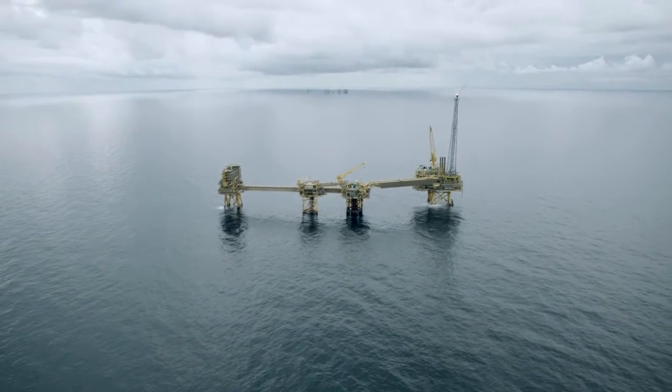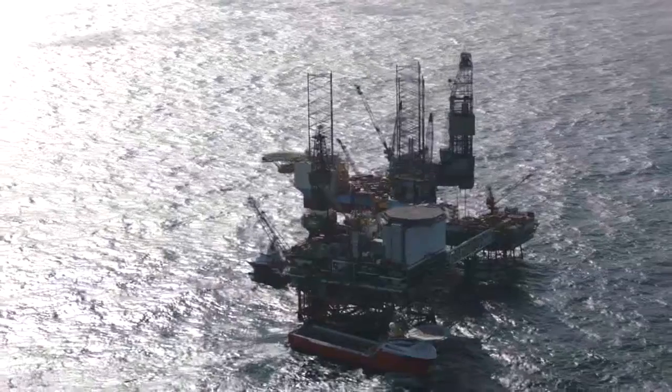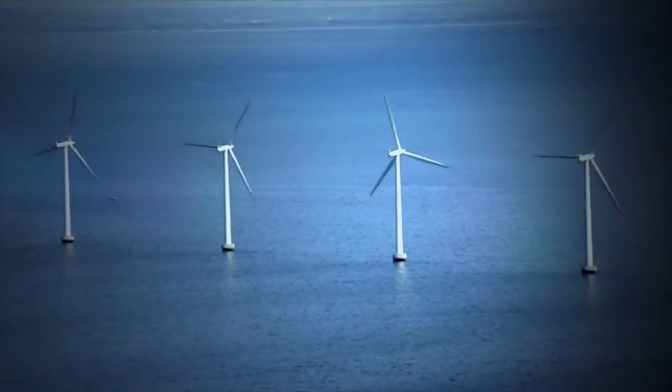A wide range of different industries and workplaces contain confined spaces. Amongst these are the oil and gas production and exploration industry, windmill farms, and the shipping industry.